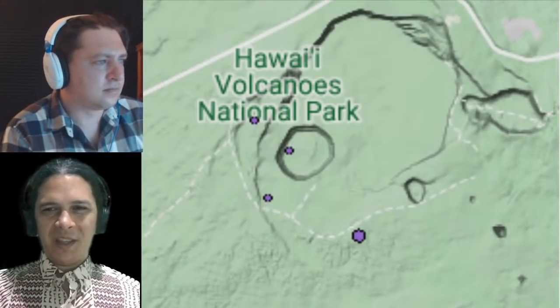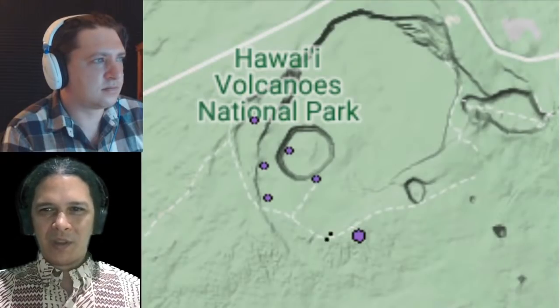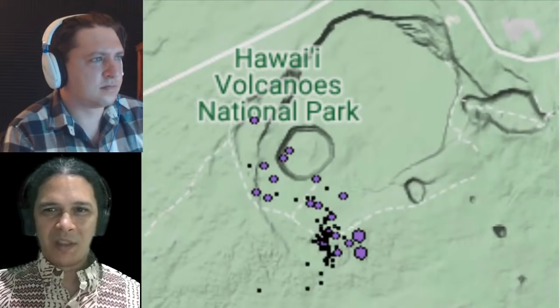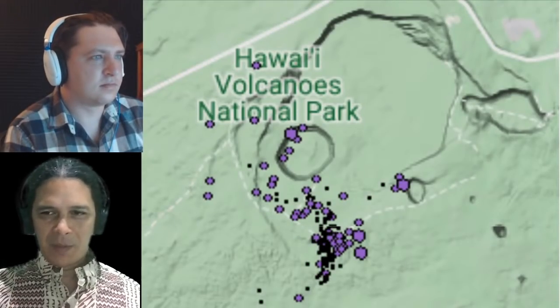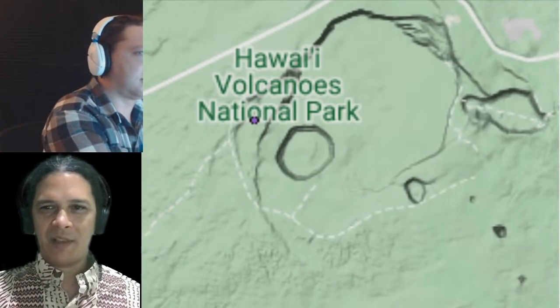Bringing you an emergency breaking Kilauea update. Today, Tuesday August 24th, 2021, there's been a significant swarm of earthquakes underneath Kilauea summit. The USGS has issued a couple of statements indicating this suggests an intrusion of magma underneath the South Caldera area.